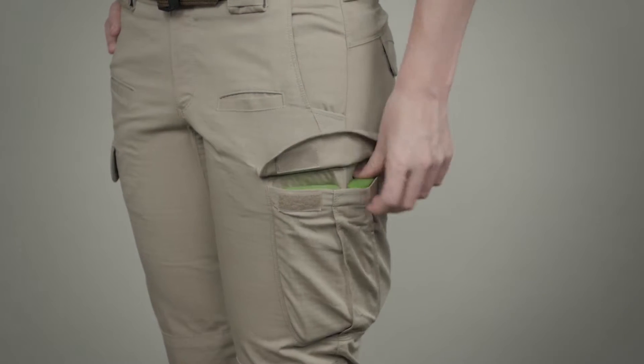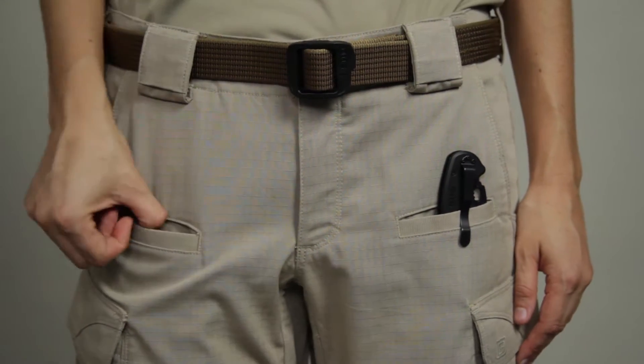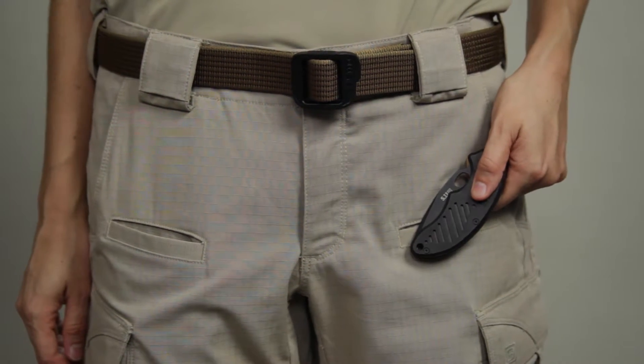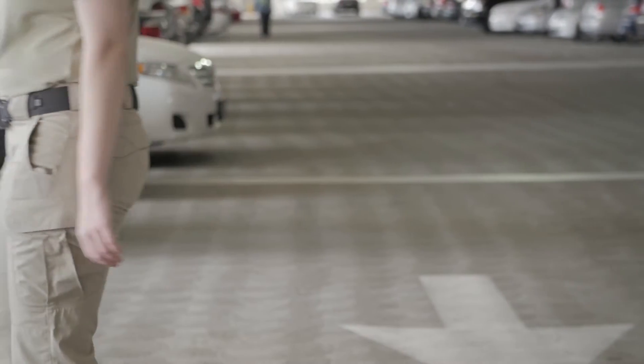The Women's Strike Pant comes with 12 pockets, including double-deep reinforced cargo pockets and front pockets sized for a knife or cell phone. You'll have all the tactical storage you need in a flattering, comfortable pair of pants.